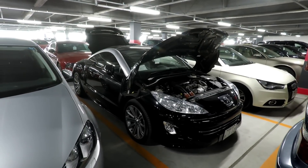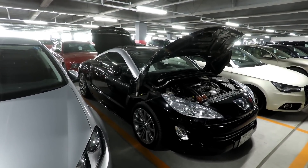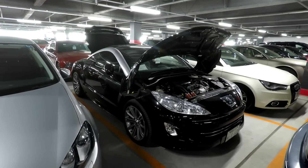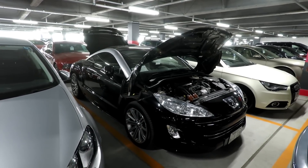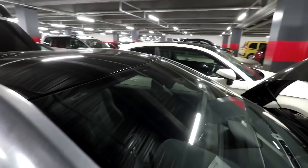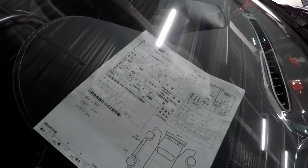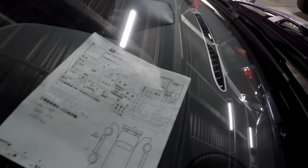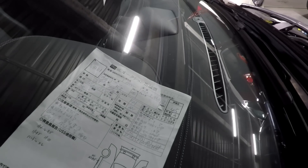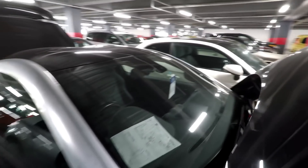Hi everyone, it's Mark from Brave Auto International in Japan. It's a Thursday afternoon and I'm at USS Nagoya checking some cars for some customers. This is one of them — a 2012 Peugeot RCZ. It's done 26,000 kilometres. There's the oxygen sheet showing that. It's grade 4.5 with an A interior, just some minor marks around the body which we'll show you. It's got books, it's right-hand drive, and this is for a customer in New Zealand.